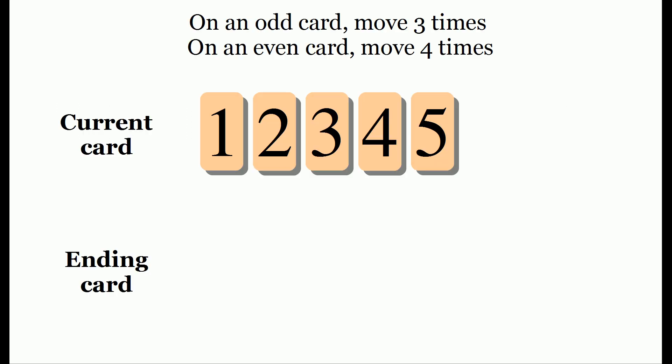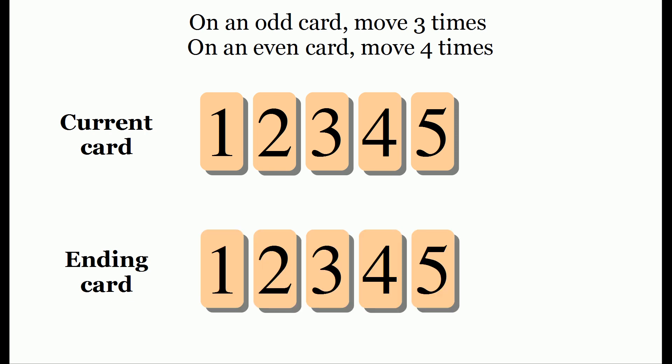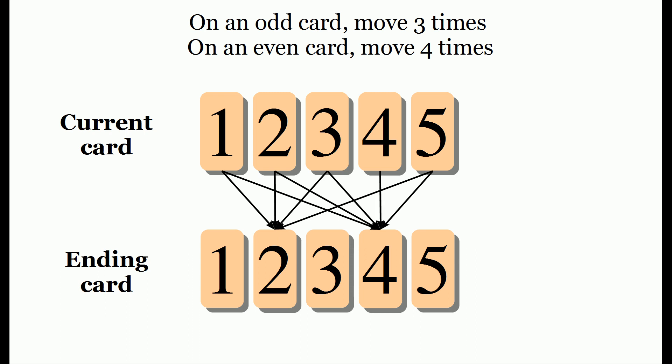The reason is that if you're on an odd card, you're going to end up on an even card, and if you're on an even card, you stay on an even card. So if you're on odd card one, three, or five, you'll end up at card two or four. Similarly, if you're on even card two or four, you'll also end up at two or four.